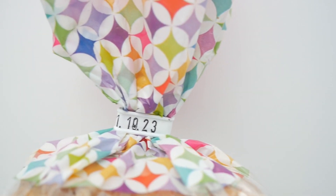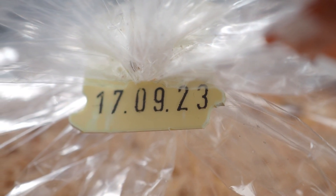The expiration date is determined through extensive testing conducted by the pharmaceutical company. They analyze the stability and potency of the drug over a specific period of time to determine its expiration date.